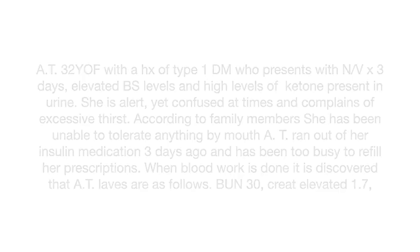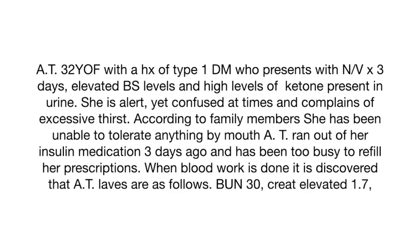So here's the scenario. You are told that you have A.T., who is a 32-year-old female, and she has a history of type 1 diabetes. She presents with nausea and vomiting for three days, as well as elevated blood sugar levels, and high levels of ketones are present in her urine. She is alert yet slightly confused at times and complains of excessive thirst. According to family members, A.T. has been unable to tolerate anything by mouth since she ran out of insulin three days prior. She was too busy to refill her prescription medications and subsequently ended up in the hospital.